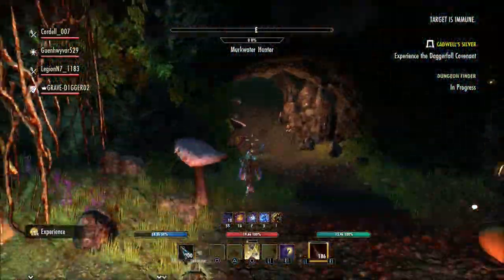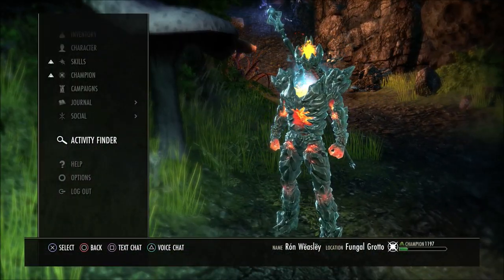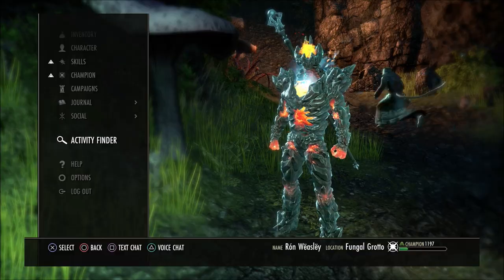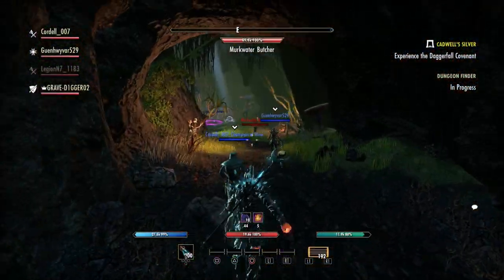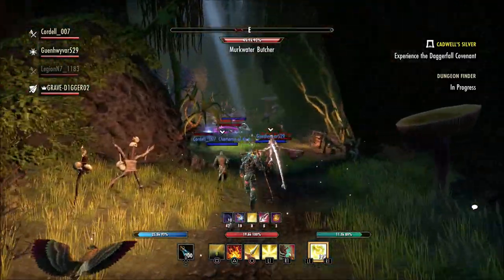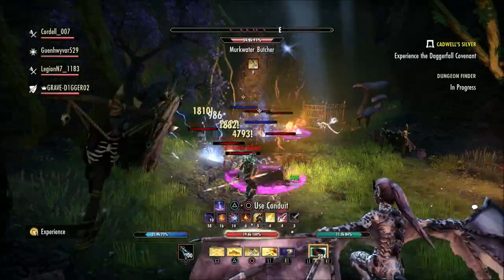The new Instant Mail system is going to be a huge quality of life change, a thing that's been needed in the game for quite a long time now. So now whenever you buy something at a guild trader, instead of having to leave the zone you're in and go to a different zone for your mail to start working, you will now get that mail instantly.